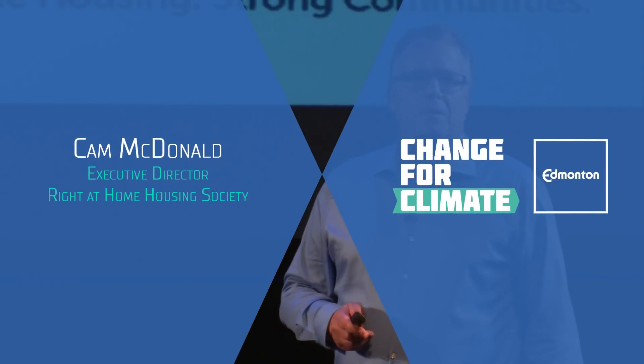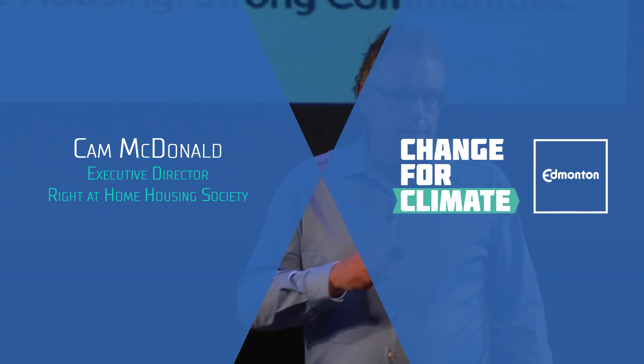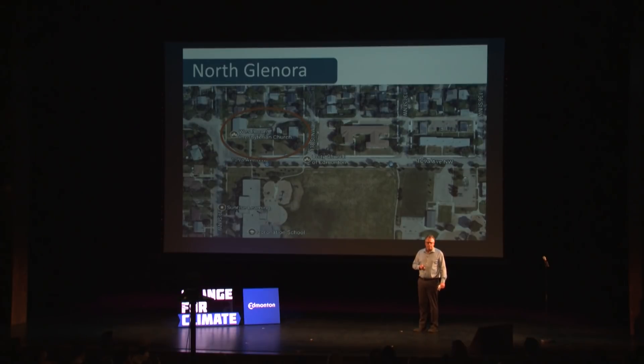I'm going to talk about the North Glenora Net Zero housing project. We're the Right at Home Housing Society — a community-based charitable organization. Our main focus is to build affordable housing and communities throughout Edmonton, and we've come to realize more and more that environmental sustainability and being cognizant of our carbon footprint is becoming increasingly important as we develop in neighborhoods.